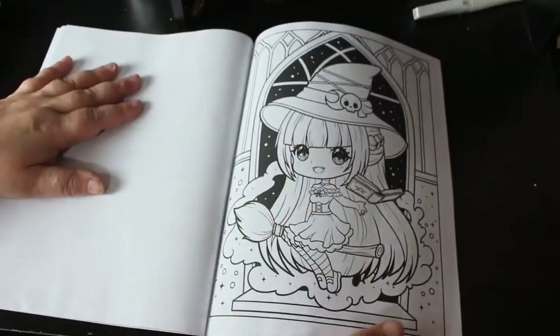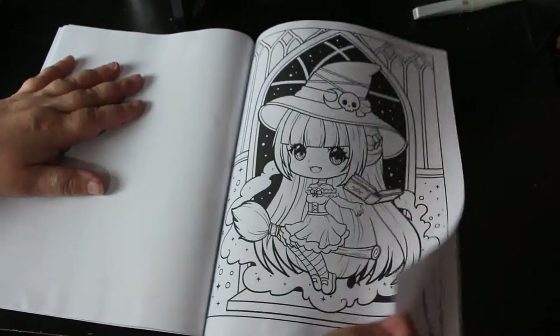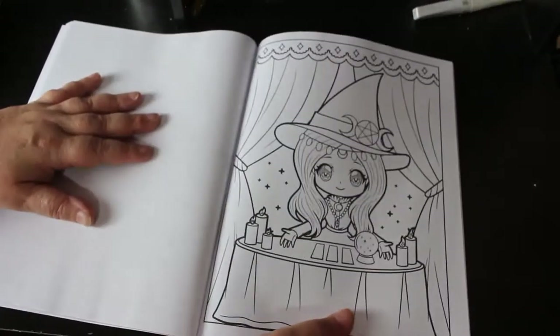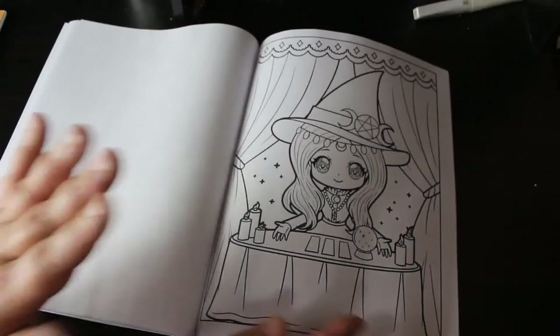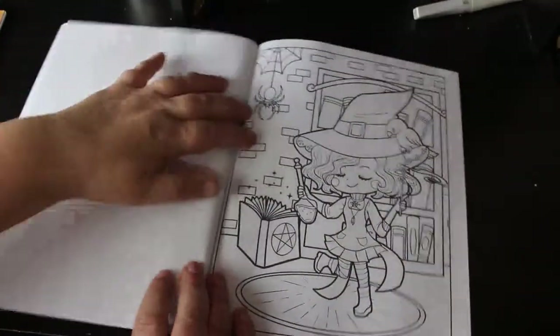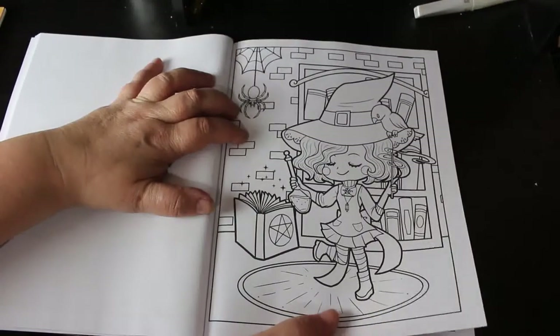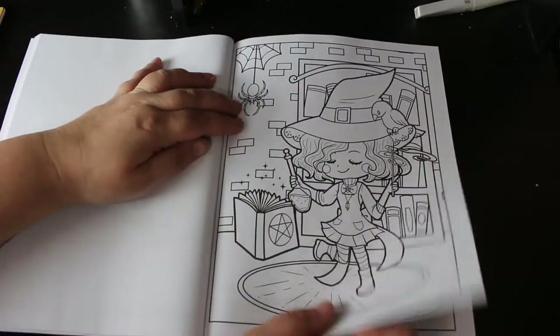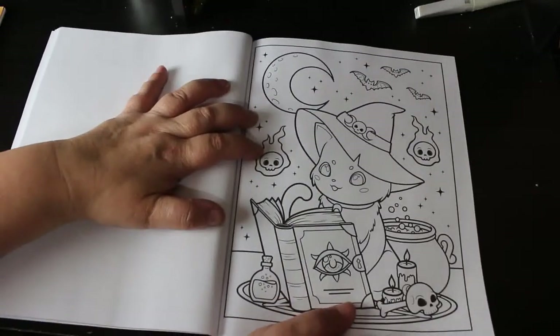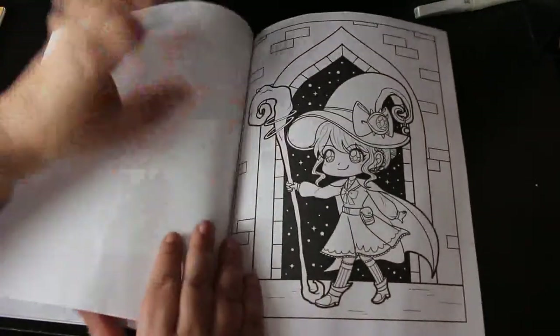Zombie bear — it's always a zombie bear! There she is. I like this one — she's at her fortune telling table, she's got a crystal ball, she's got a card. Very nice. And a cat. I really like this, it's a really nice little book actually.